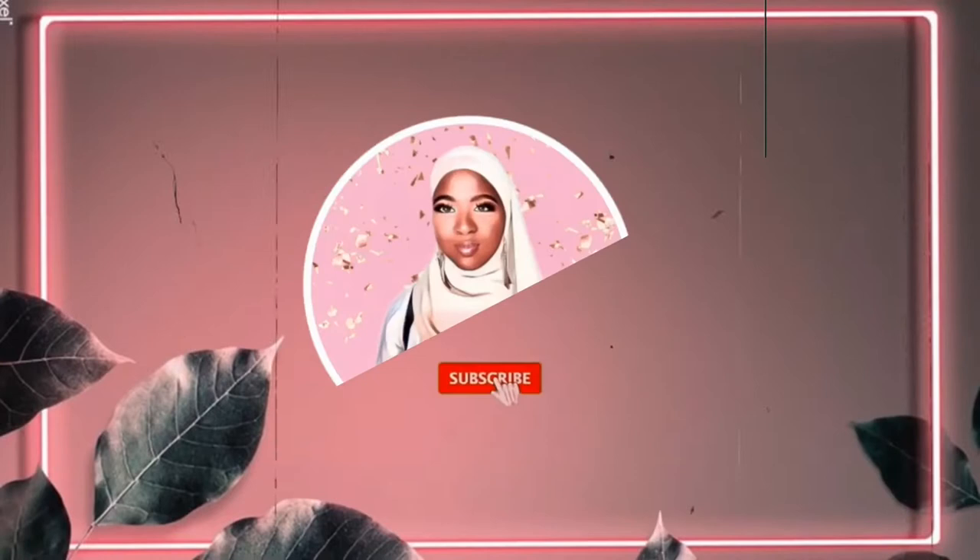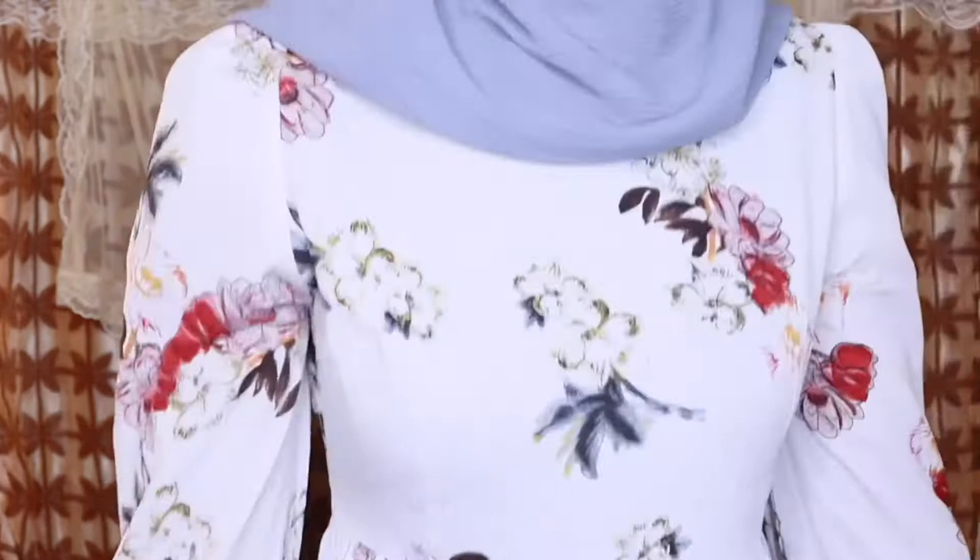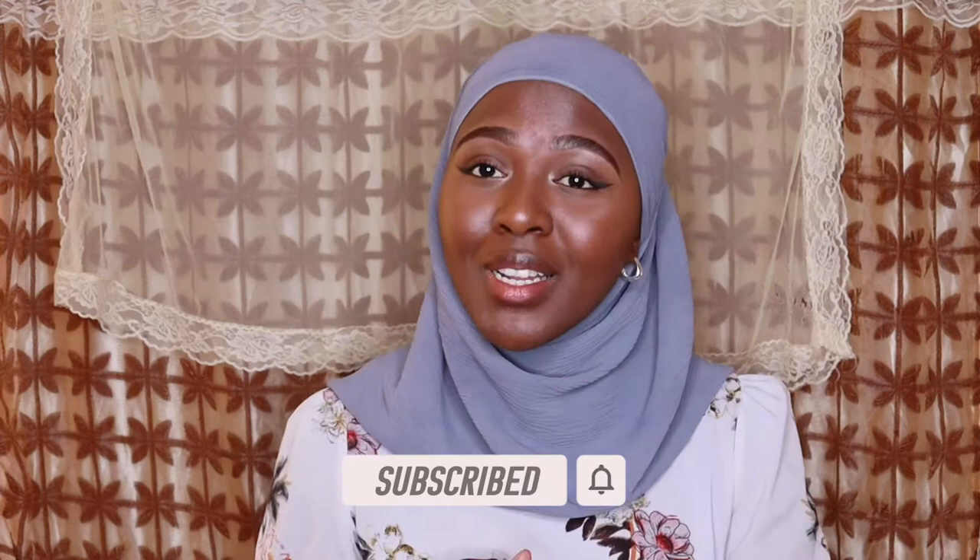Hello everyone, welcome back to my channel — if you're new, you're highly welcome! Today I'm going to be showing you some beautiful spring outfits from Shein. I hope you enjoy. These are all the outfits I bought — I ordered more than this but these are the more spring-like ones. I absolutely love them, and the dress I'm wearing I also bought from Shein about two years ago. I wear it for any type of occasion. Let's get straight into it!